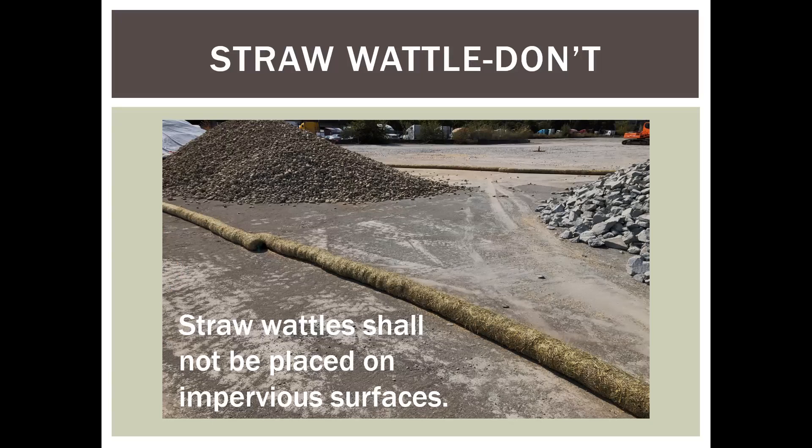If you're trying to contain your site and keep clean water out and dirty water in, straw wattles are not the things to use at all. And here's your freebie spec language for today: straw wattles shall not be placed on impervious surfaces.